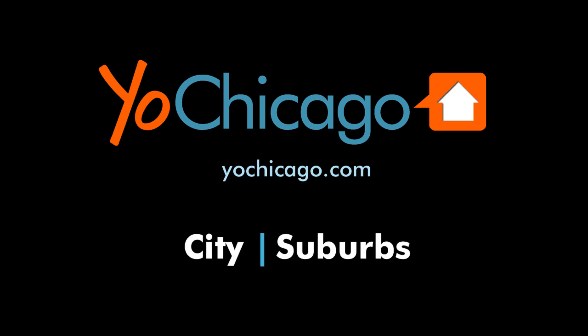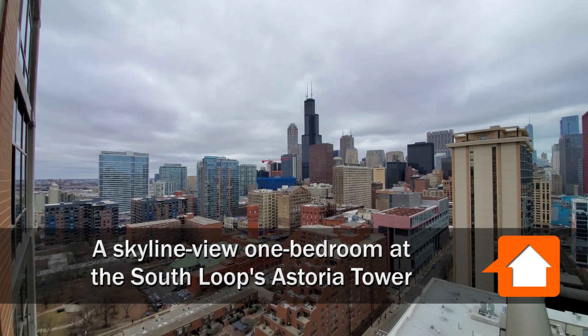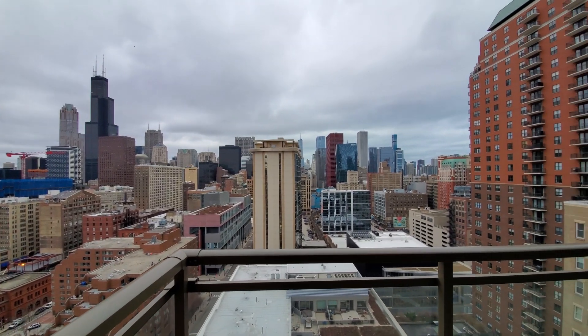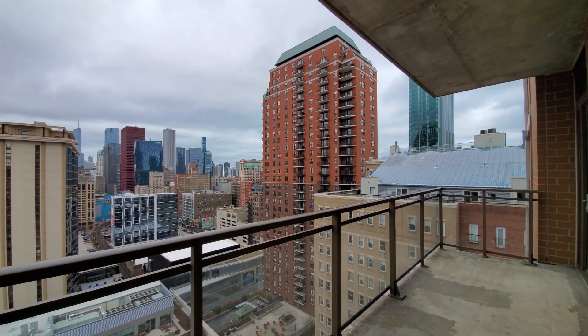This is Joe from YoChicago.com. I'm in a convenient near-loop location in the South Loop, just west of Grant Park, standing on a 21st floor balcony at Astoria Tower, looking northwest toward the Loop skyline and panning to the north and east.